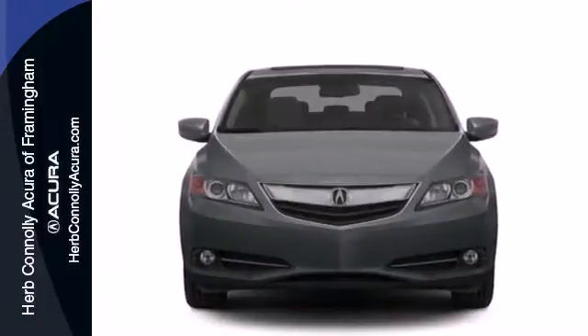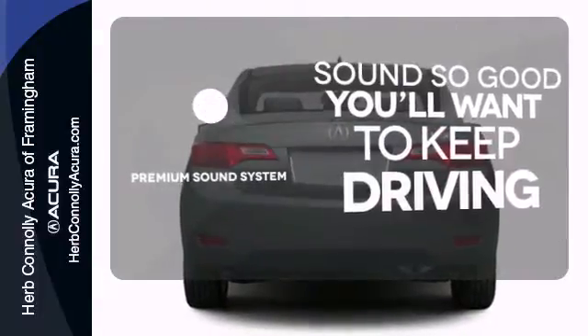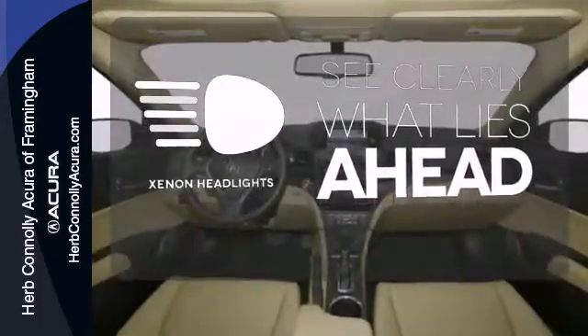Convenience is achieved with climate control and heated mirrors. You might take a drive just to listen to the premium sound system. Warm off the chills with the heated seats. What lies ahead is much clearer thanks to xenon headlights.